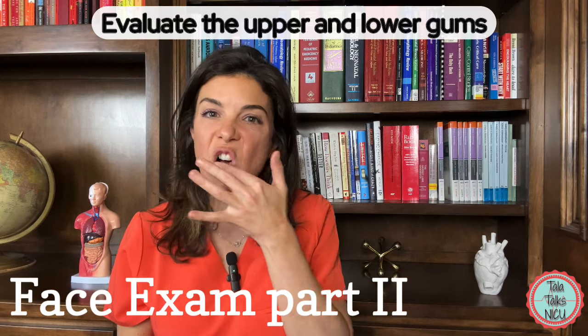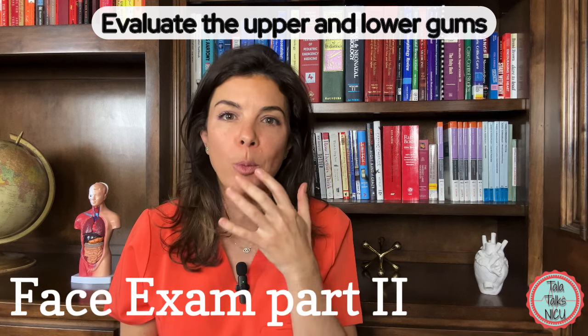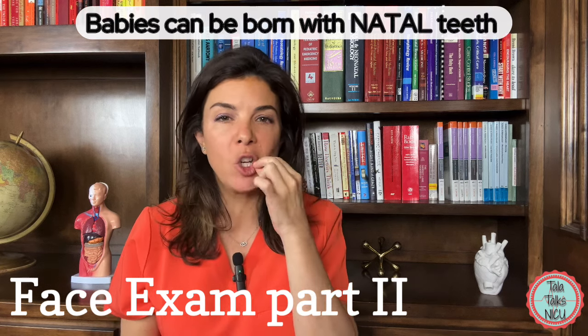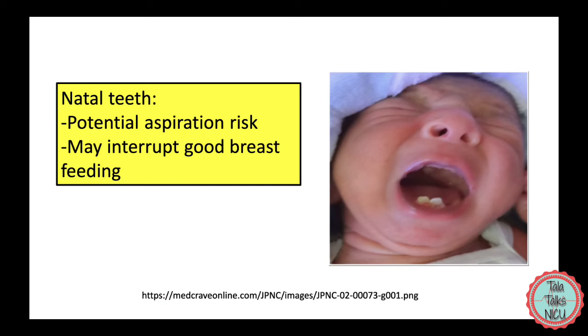Then be sure to check all the gums of the mouth. Sometimes babies are actually born with teeth. If they do have a tooth, make sure it's not really wobbly. If it's really wobbly it has to come out, because we'd worry that the baby would choke on it, and obviously that could be really dangerous.